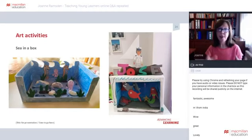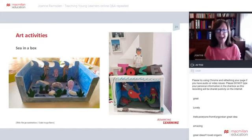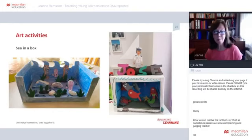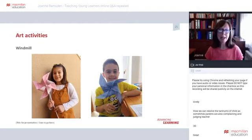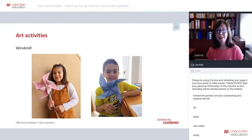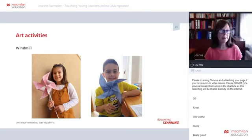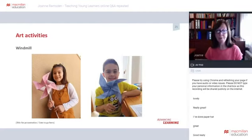You can also demonstrate something online that children then go away and do offline. We made the ocean in a box, which was very successful and kept everyone busy at the start of the confinement period. Then we made windmills — I demonstrated online and left the instructions on my blog so parents could help, as it required a pin in the middle. Everybody made a windmill and they all sent photos and videos of blowing the windmills.